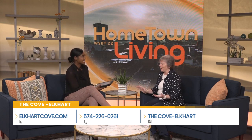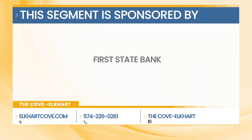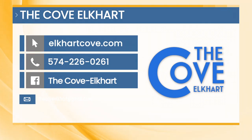Is there anything you'd like to leave our viewers with? In general, we will be closed this coming Friday for Memorial Day weekend. But we will be open most other Fridays, and on Saturday, June 22nd, we have a parking lot sale where we raise funds to keep our doors open. We are not sponsored by any church or anything like that — we operate strictly on donations and everybody there is a volunteer. Thank you, Linda, for joining us this morning on Hometown Living. For more information on the Cove Elkhart, visit their website at elkhartcove.com, call 574-226-0261, or check them out on Facebook.